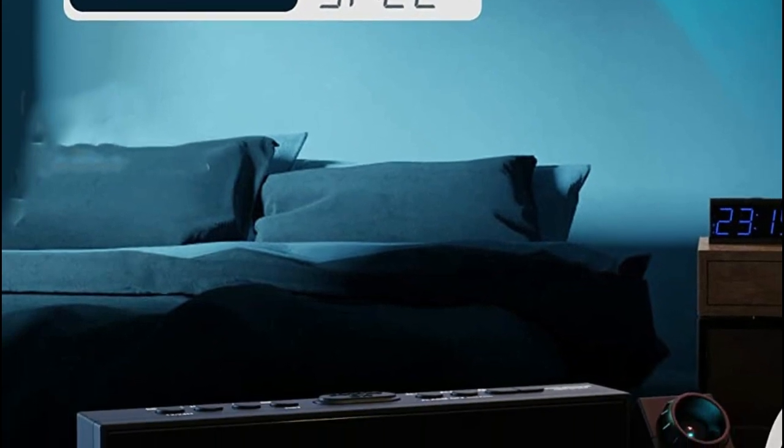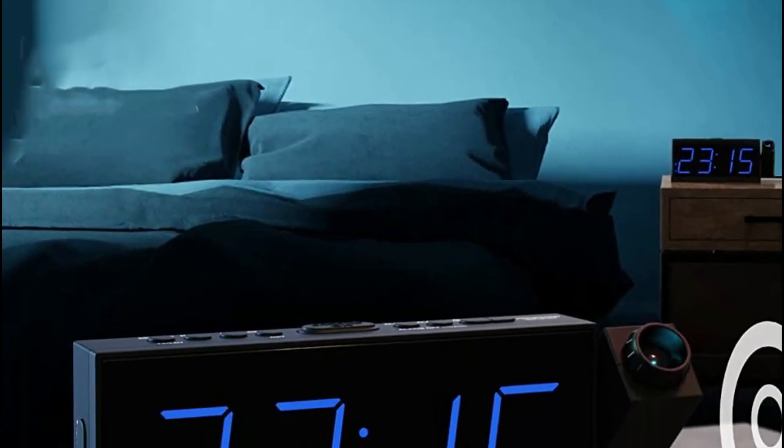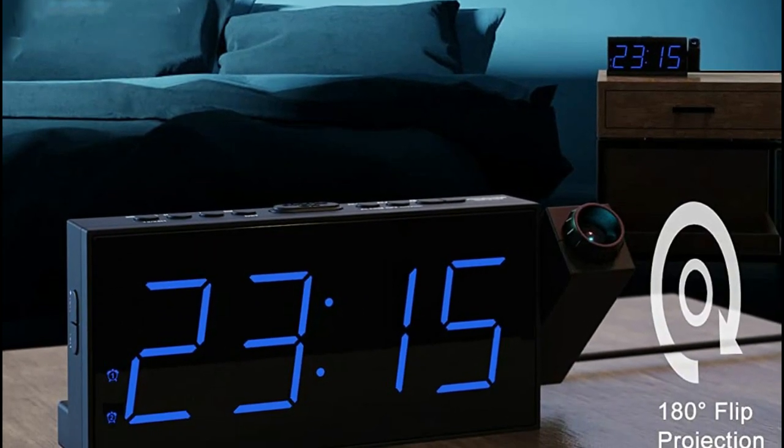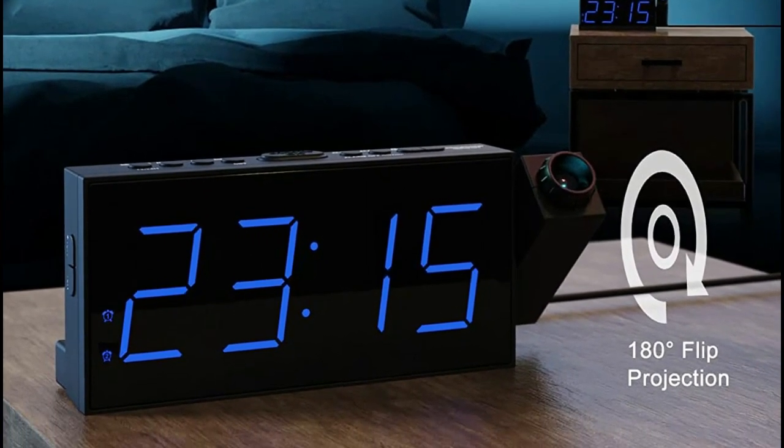In case of a power outage, the clock can still function by installing two AAA batteries (not included) for backup power, ensuring that your personal settings and alarms remain organized and uninterrupted.